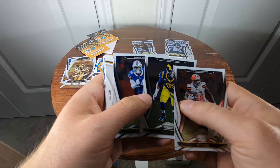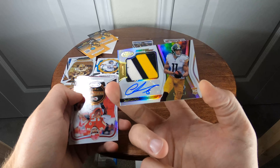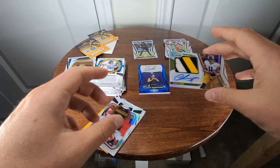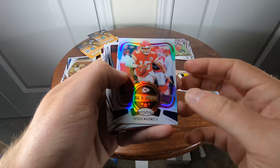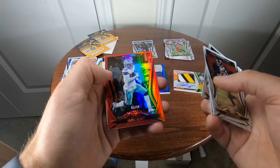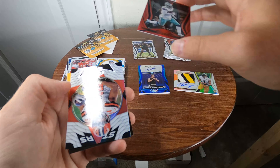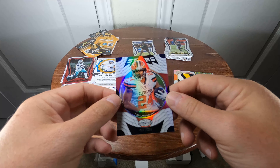Nick Chubb, Aaron Donald, Stefon Diggs. Chase Claypool RPA numbered 182 of 449 — that's a pretty cool patch. Patrick Mahomes 'Seal of Approval,' Dave Montgomery, Drew Brees, Philip Rivers. Zeke Elliott numbered 31 of 99 — that's pretty cool looking. Nick Chubb stars card.